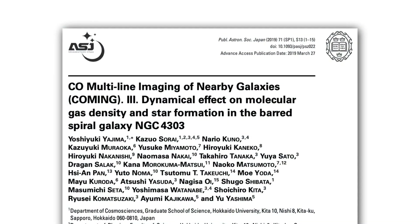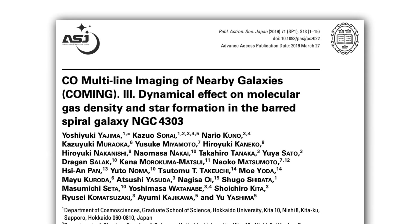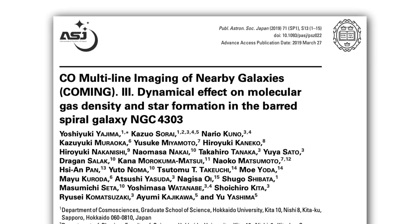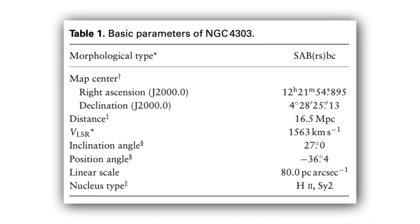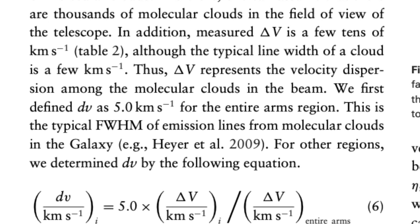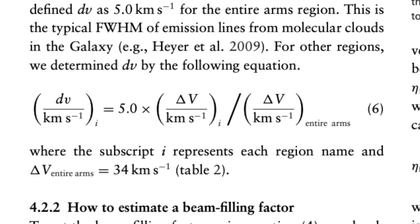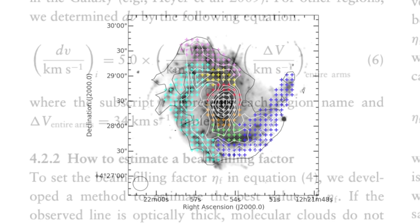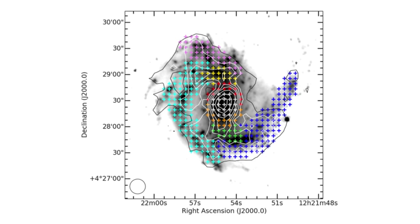I have a paper from a couple of years ago called CO multiline imaging of nearby galaxies... star formation in the barred spiral galaxy NGC 4303, which is actually just another name for Messier 61. So they're looking at Messier 61 and they're observing molecular gas — carbon monoxide in this case — to study how much material there is, to see whether or not the reason that stars are or aren't forming in these different regions is because of the amount of raw material or whether there's something else going on.